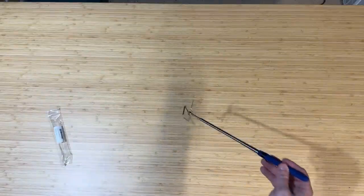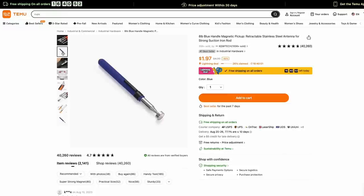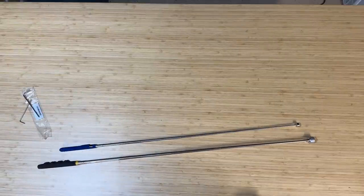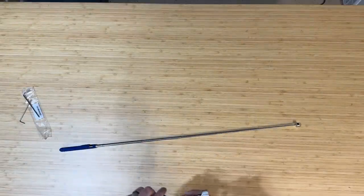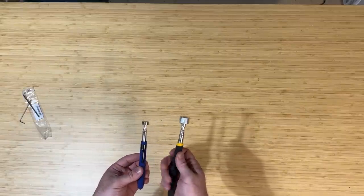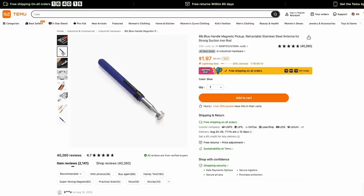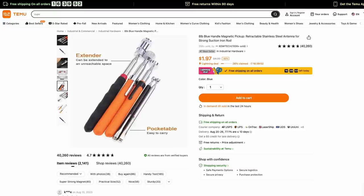Next up is this magnetic pickup tool for just $1.97. I love these things — I use them all the time to pick up nails or screws that I drop behind my cabinets. I always have one in my tool bag whenever I'm doing any project. Here's the comparison with my Harbor Freight one: the Harbor Freight one is obviously bigger, but this is a really nice compact size. Sometimes the Harbor Freight one feels too big depending on what tool bag you're using. This one has a nice pocket clip. It's very small, but it picks up up to eight pounds worth of stuff. Just $1.97 — kind of like a dollar store item, but a nice solid pickup tool.